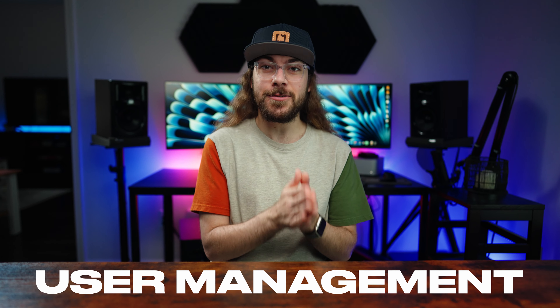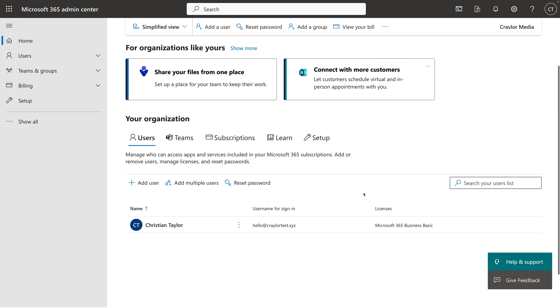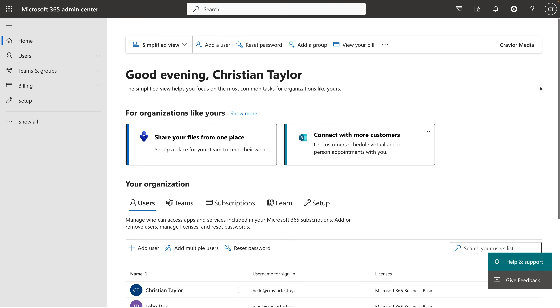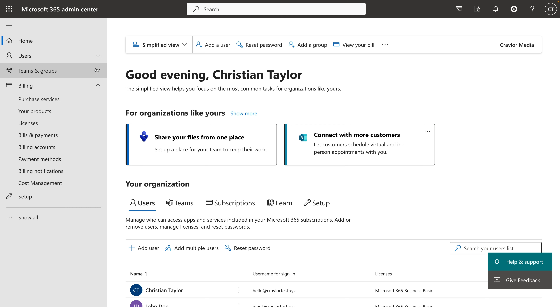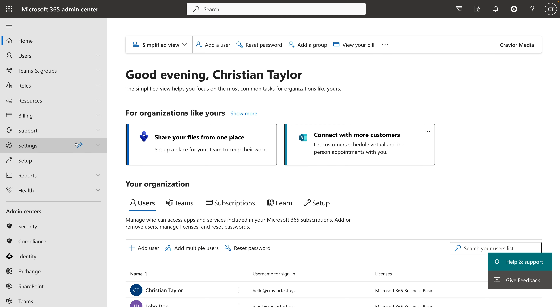Once you're in the dashboard, managing your users is simple across both platforms. Microsoft's panel is very approachable to beginners. They have a simplified view on the home screen that puts user management front and center. They also simplify the menu so you can access the most common options without feeling overwhelmed. If you're tech savvy and want to access more options, you can just click the "show all" button to reveal everything.